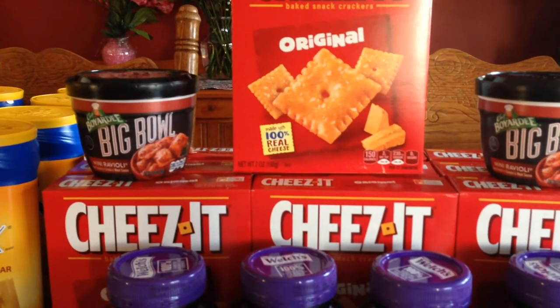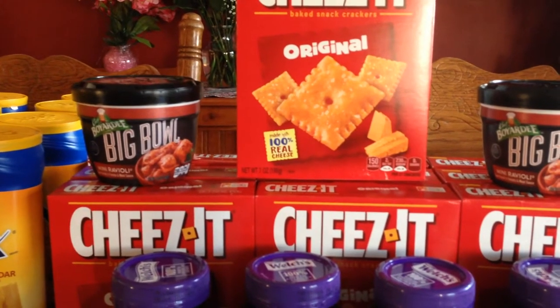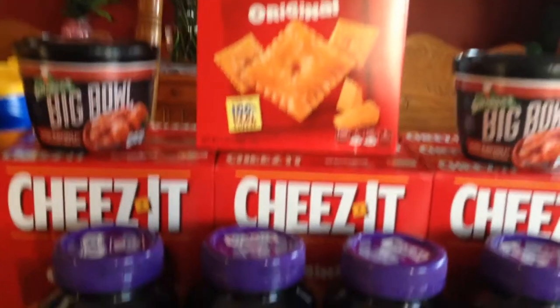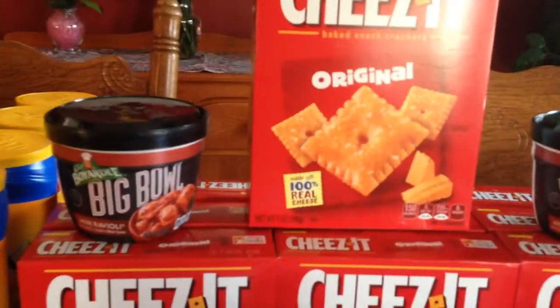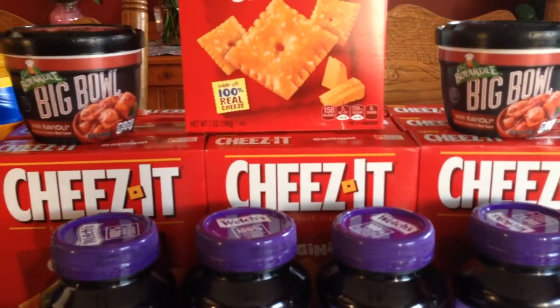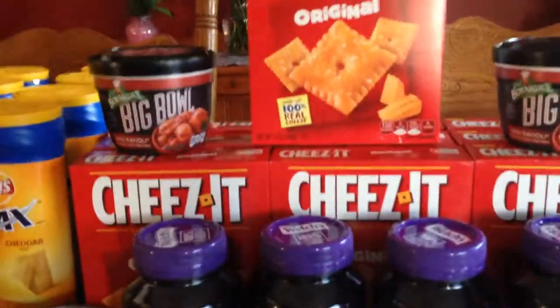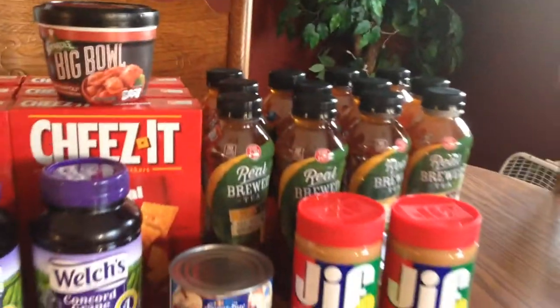The Cheez-Its are also two for four dollars and you get 100 points back for every two. I got a bunch of them, so that was a great price for Cheez-Its — the smaller boxes, but still a good deal.